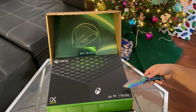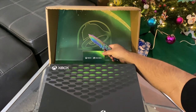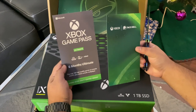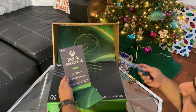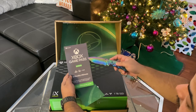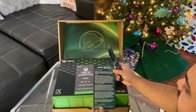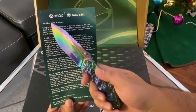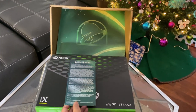We have the Xbox Series X right here — one terabyte SSD, 4K, 120 frames per second. We have the Taco Bell sign fused with Xbox, and we also have a little card. We have an Xbox Game Pass six months Ultimate Plus. Starting tomorrow at launch, Xbox Game Pass is fused with Disney Plus, so if you have Xbox Game Pass you get one month of Disney Plus for free. And we have a congratulations winner card — 'Dear Xbox Series X winner, congratulations, sincerely your friends at Xbox and Taco Bell.'